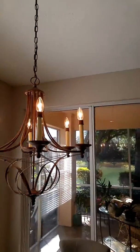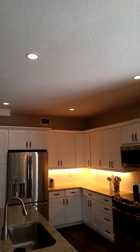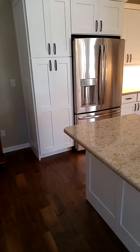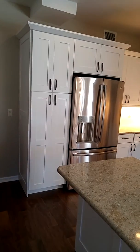We redid some lighting in here — we relocated this chandelier, did some can lighting up in the ceiling as well, and then the under cabinet lighting. This project is in North Naples by Don DeFlavis Construction.